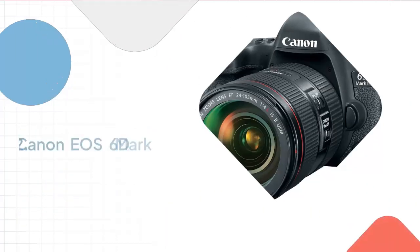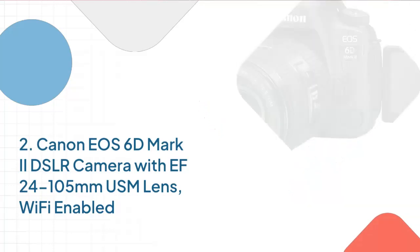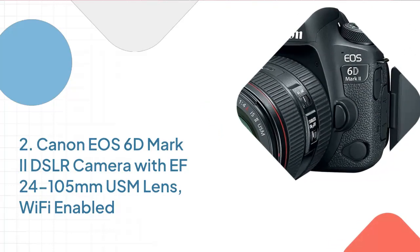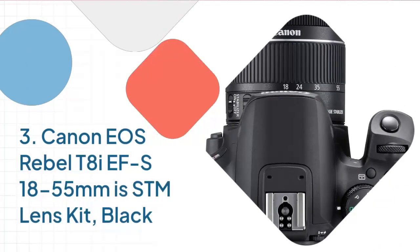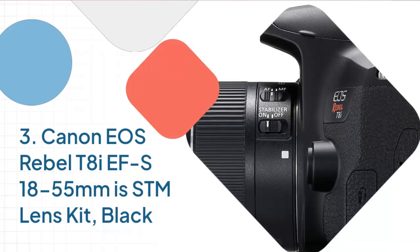Number 2: Canon EOS 6D Mark II DSLR Camera with 24-105mm USM Lens, Wi-Fi Enabled. Number 3: Canon EOS Rebel T8i FS 18-55mm IS STM Lens Kit, Black.